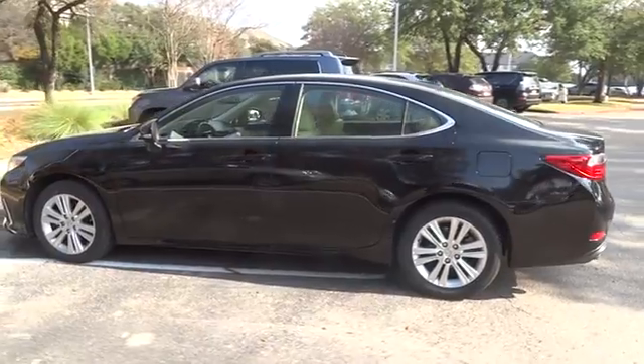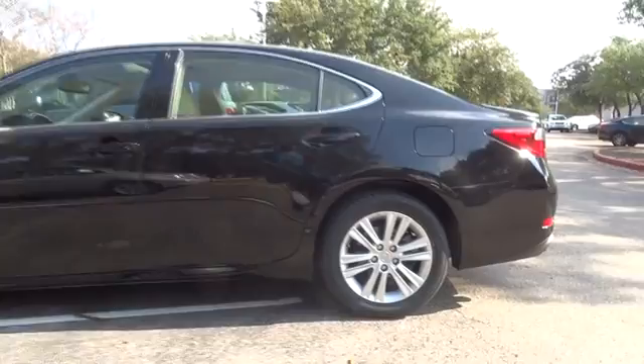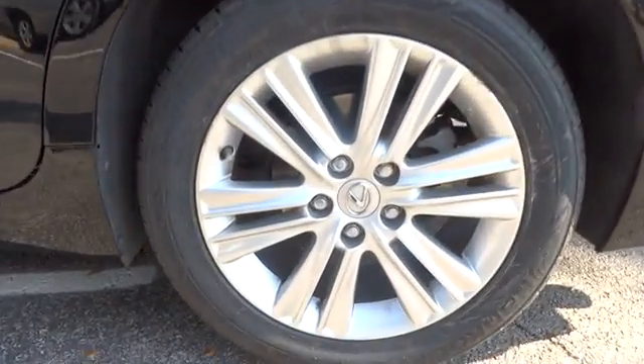This vehicle has less than 30,000 miles. Here are some of this vehicle's great options: stability control, traction control, steering wheel audio controls.